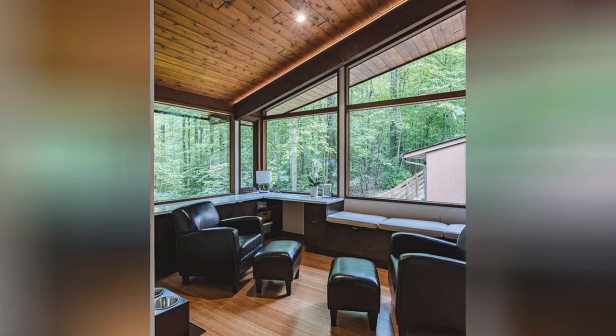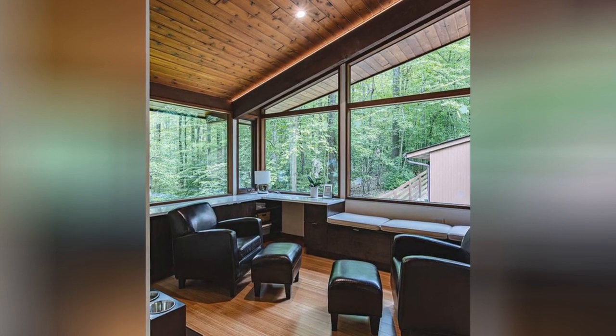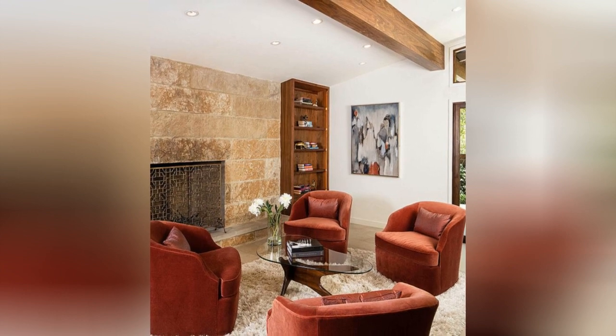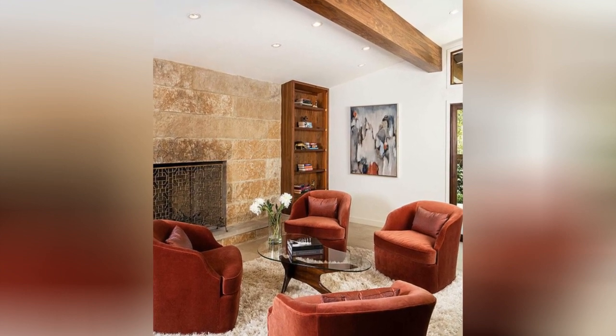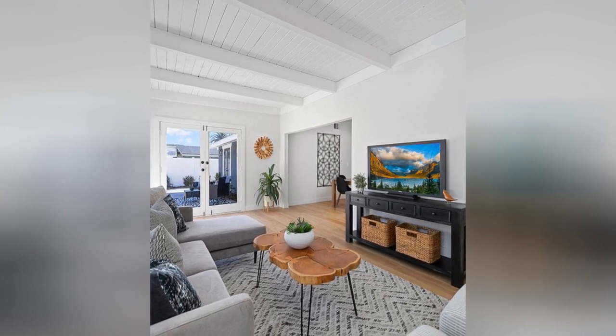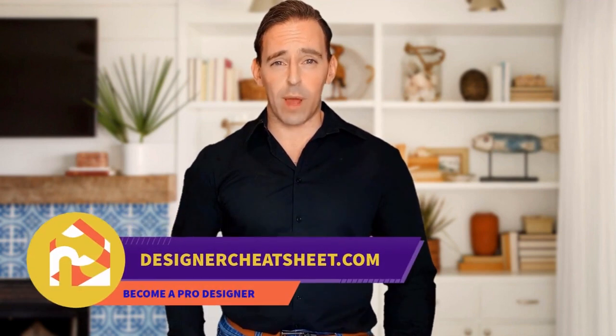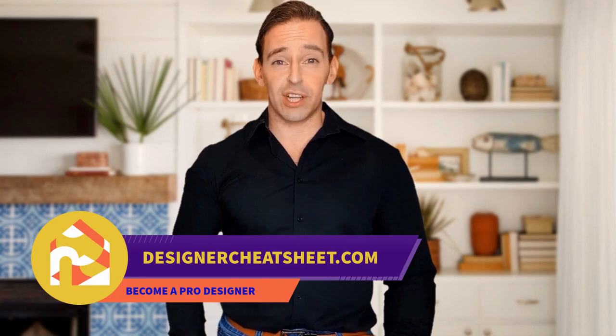Check out our other videos. Thanks for being with us. Don't forget to grab your free copy of the designer's toolkit from our website, designacheatsheet.com.